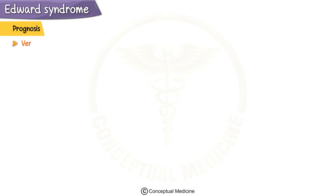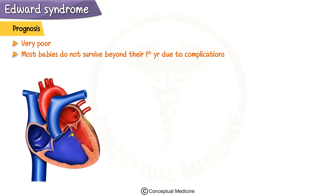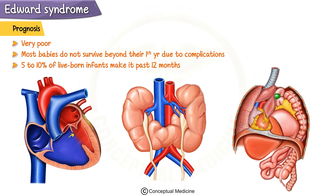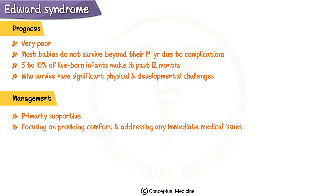Sadly, the prognosis for Edwards syndrome is very poor. Most babies do not survive beyond their first year due to complications involving the heart, kidneys, and lungs. Only about 5–10% of live-born infants make it past 12 months. Even those who survive have significant physical and developmental challenges. Management is primarily supportive, focusing on providing comfort and addressing any immediate medical issues, but most interventions are palliative rather than curative.